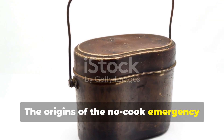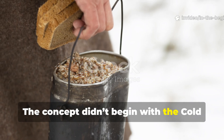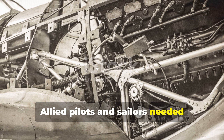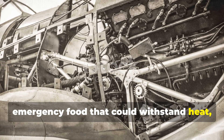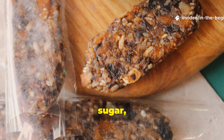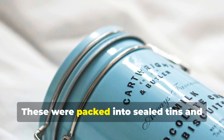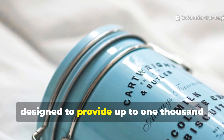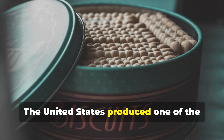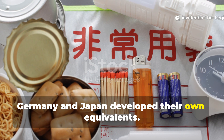The origins of the no-cook emergency meal trace back to World War II survival rations. The concept didn't begin with the Cold War — it evolved from necessity during World War II. Allied pilots and sailors needed emergency food that could withstand heat, cold, and years of storage. The earliest versions were compressed bars made of wheat flour, sugar, milk solids, and fat, sometimes fortified with vitamins, packed into sealed tins designed to provide up to 1,000 calories per bar. The United States produced one of the best-known examples, the K-ration survival biscuit, while Germany and Japan developed their own equivalents.